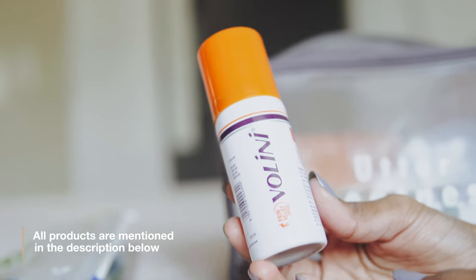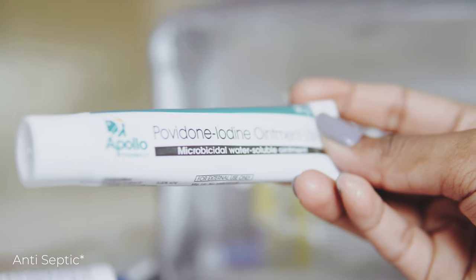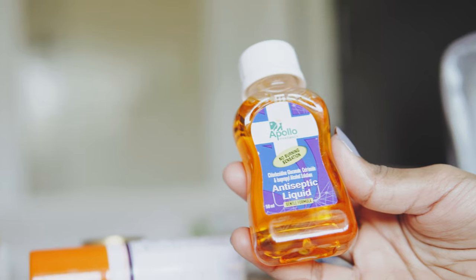Pain relief spray — it helps with lower back pain, neck pain, joint pain, and any sprains. Antibiotic ointment — it helps with cuts or wounds; you can apply it directly. And there's this antiseptic liquid you can use to clean your cuts or wounds.